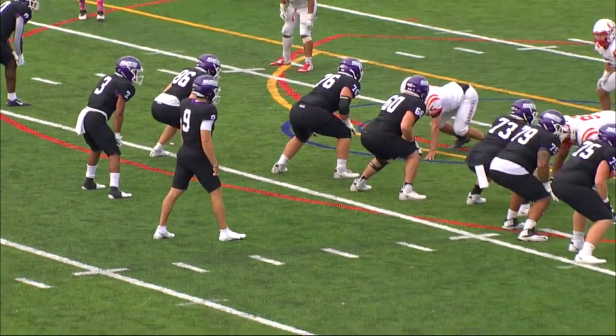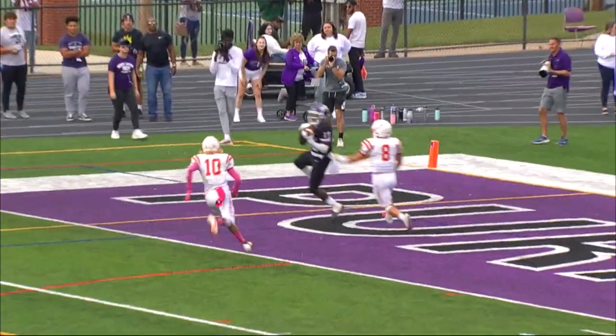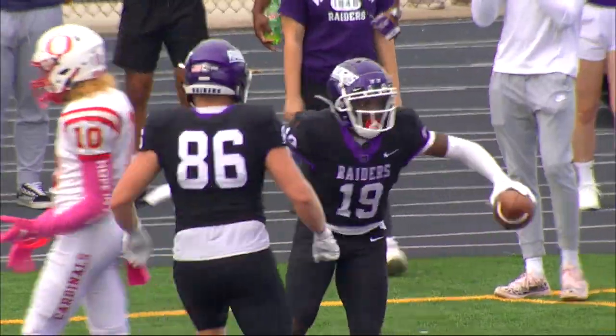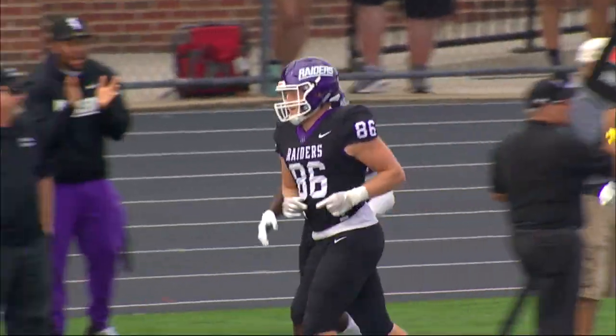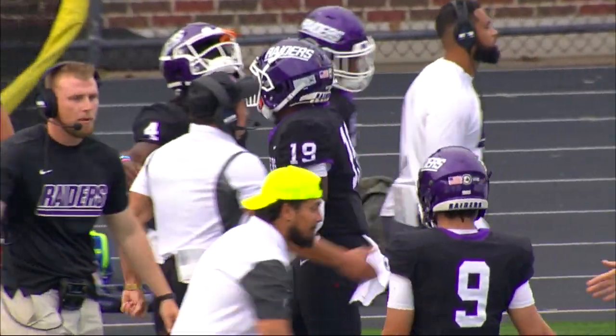They hooked up for a touchdown pass against John Carroll. Back to throw — Plunk — into the end zone he goes and the touchdown is made to Manly. So Manly, who threw the nice block to get the Raiders into the red zone, makes the reception for the touchdown off the throw from Plunk.